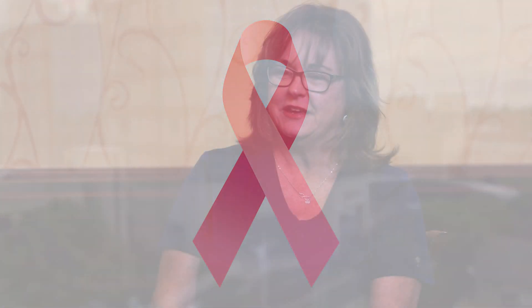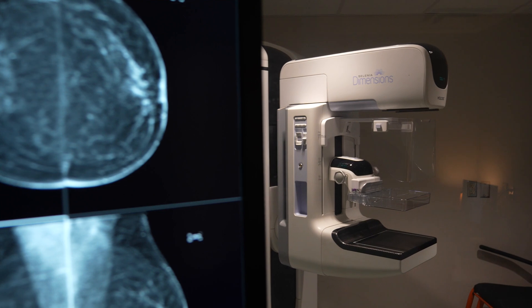My name is Tammy. I work at Southeastern Radiology Associates. I'm here today to hopefully clear up any questions that you may have or some fears or anxiety about having mammograms.